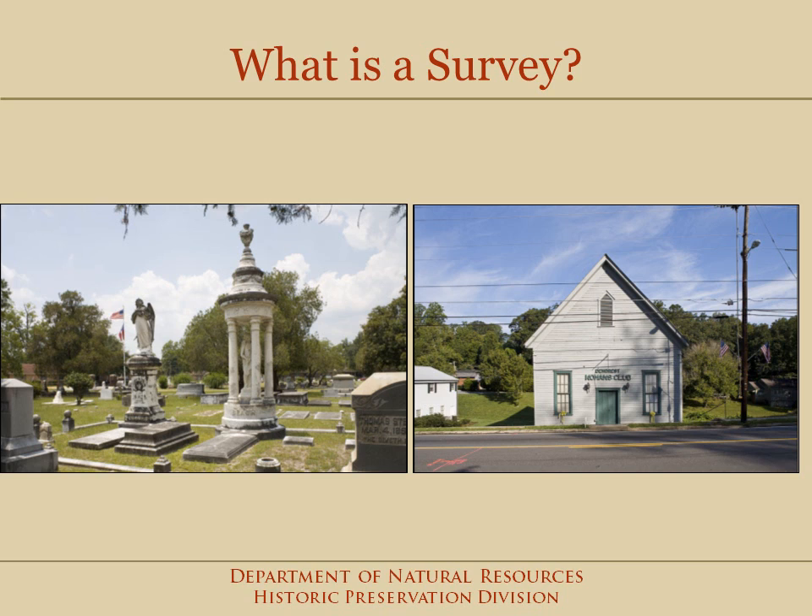Surveys are the best initial step for a city or county to take in a series of preservation activities. I'll be telling you what the survey program is, why you should want a survey, and how the program works.